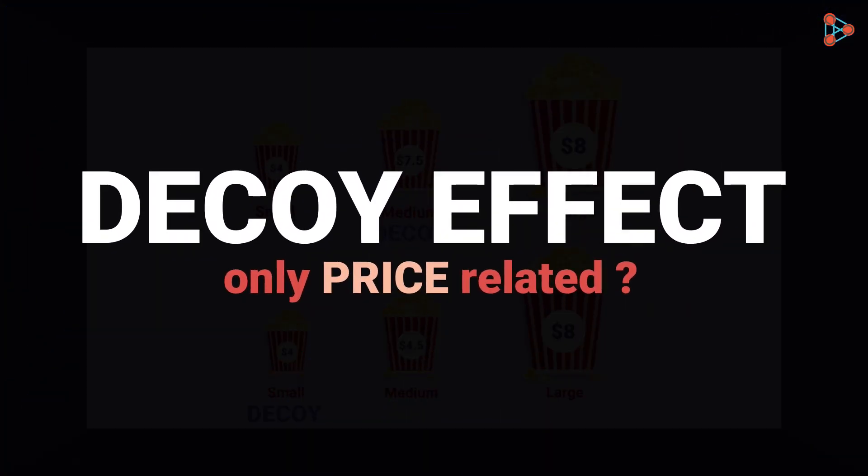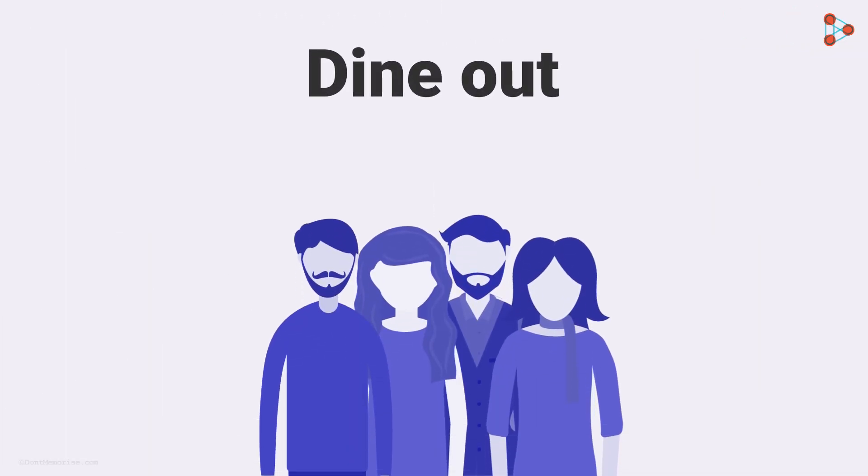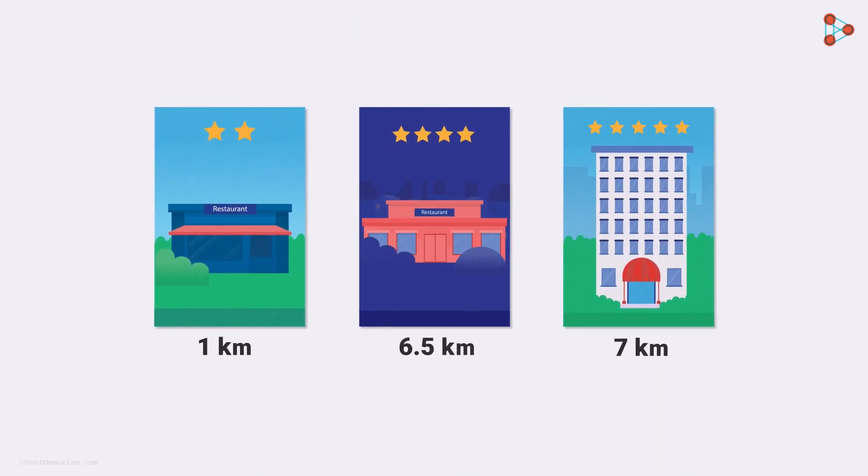Is the decoy effect only price-related? Absolutely not! Let's say you are planning to dine out with your friends. Your preferences are quality and ambiance over price. Here are the choices available in your vicinity. It is very clear from the options that your obvious choice would be the 5-star restaurant — it is just half a kilometer more than the 4-star restaurant to experience your desired ambiance. Here, the 4-star restaurant acted as the decoy.